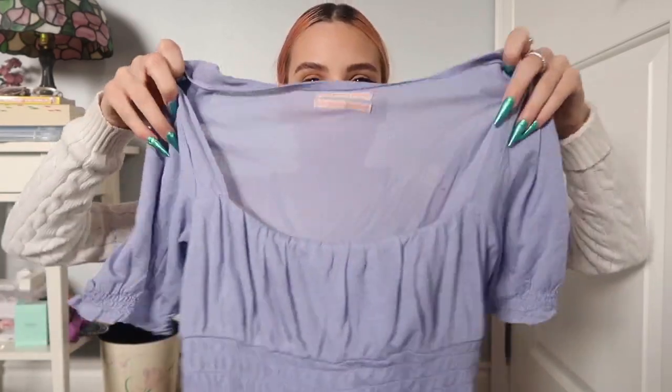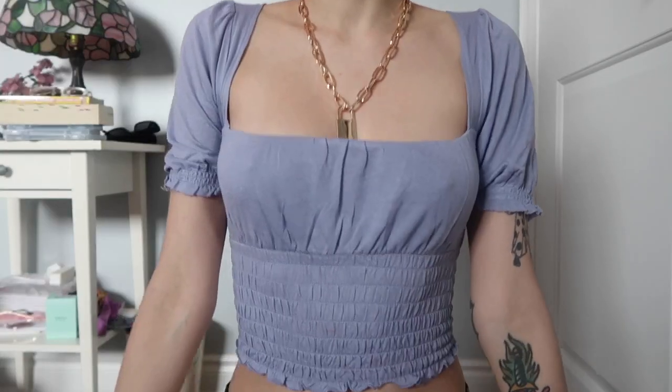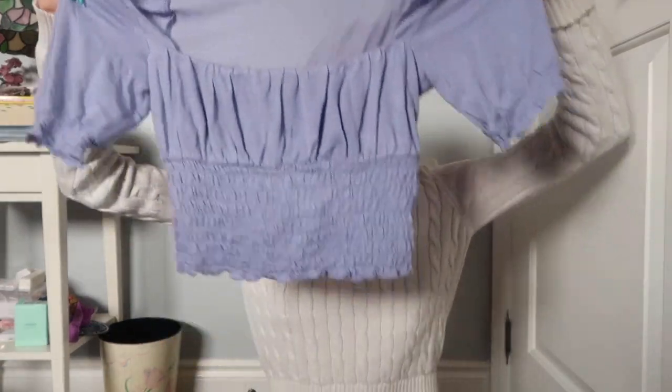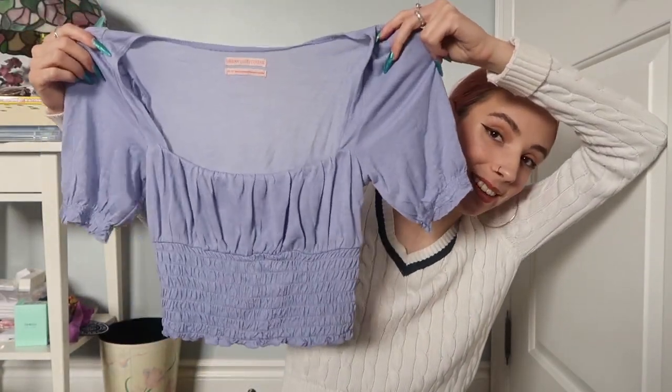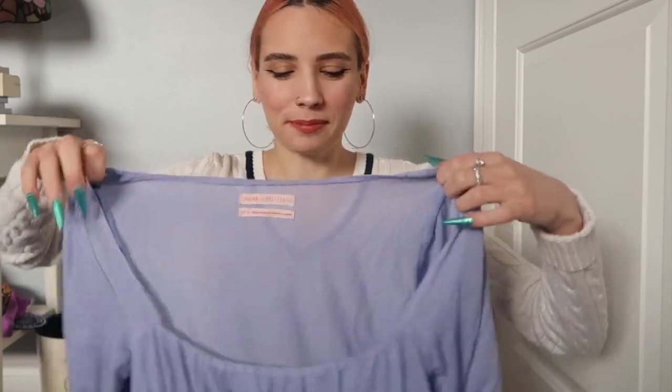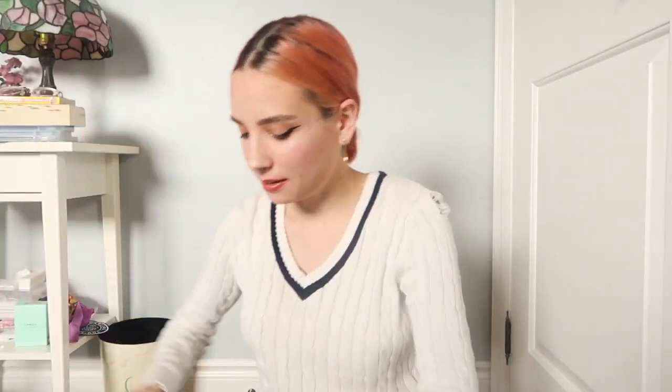The next thing I bought from Urban Outfitters is this really cute top — I'm so obsessed with it, I already have a picture on my Instagram. It's a purple color. I want to incorporate more colors into my wardrobe; most of my stuff is just neutral tones. I got this in lavender because I wanted more colored tops. These types of tops are really popular right now and I didn't own one, so I had to get one. Look at the cute little sleeves — it's everything!